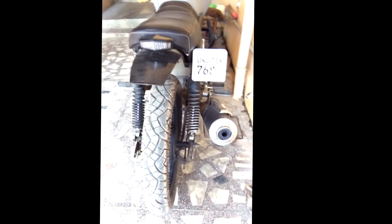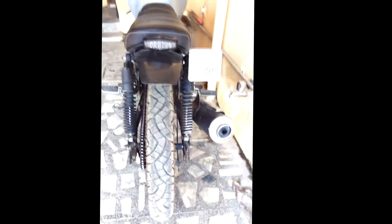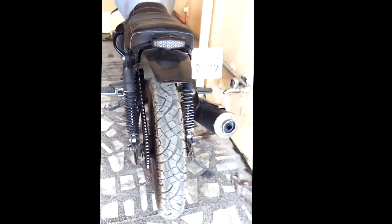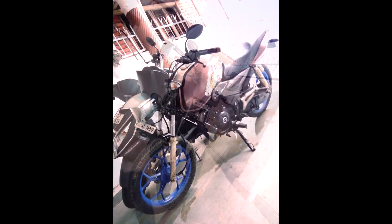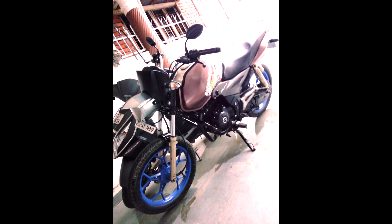single-seater to maintain a scrambler look. Changed the number plate, mudguard, custom tail light with built-in indicators, and customized seat. Bought this bike two years back for 65k and have spent more than 50,000 on it. There are some pics of the modifications I did on my bike.